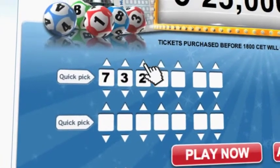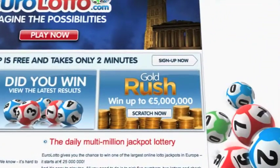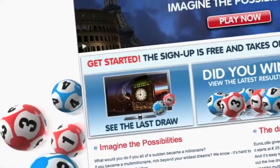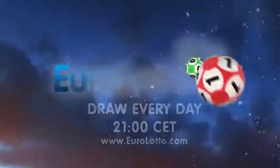On EuroLotto.com you can even try out our scratch cards. They give you the possibility of winning an instant fortune of up to 5 million euro. You can also check out the latest draw on video if you missed it.